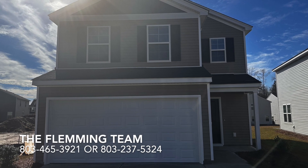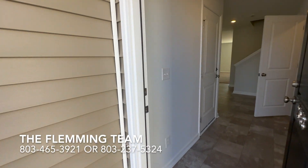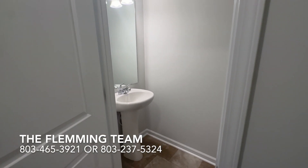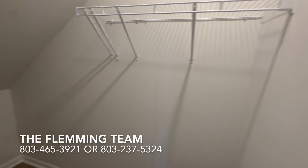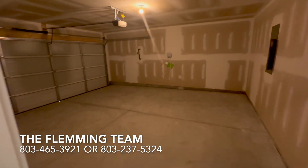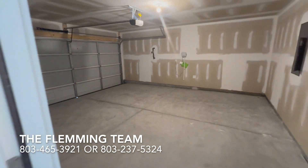Hey guys, welcome back and thanks for tuning in. It's Shayna with the Fleming Team, and today we are taking a tour of the Kershaw floor plan. This floor plan and home is a part of our affordable home series. You can find this home in several different communities in Columbia, Lexington, Northeast Columbia, and Elgin, South Carolina. This home can range anywhere from $255,000 all the way up to $290,000, depending on the options, features, and structural changes.